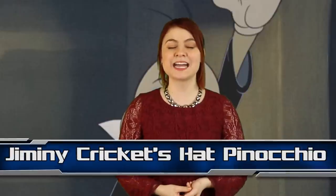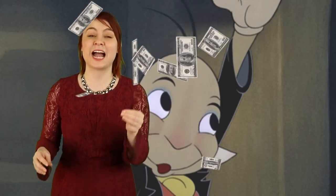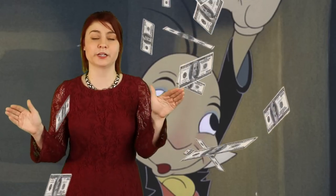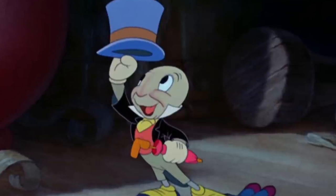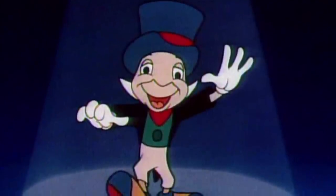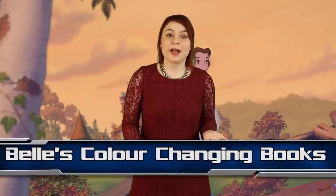Number 9: Jiminy Cricket's hat in Pinocchio. If we had a dollar, a pound, a yen, a Euro — some kind of cash for every time that Jiminy Cricket's hat changes in this movie, we would all be rich. Jiminy the cheeky little cricket has a big blue hat with an orange sash on it. Except sometimes the hat isn't big — it shrinks; sometimes it gets even bigger; sometimes it isn't even blue, it's purple; and sometimes the sash isn't orange, it's red.